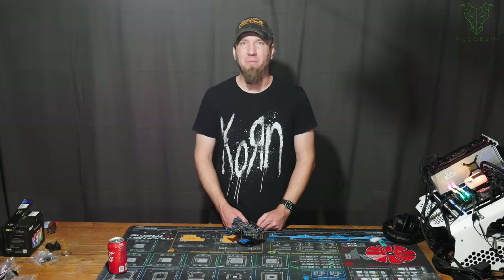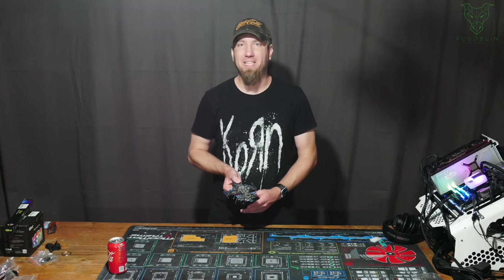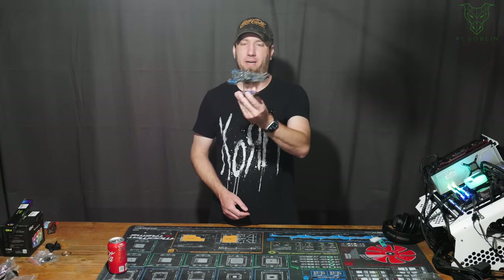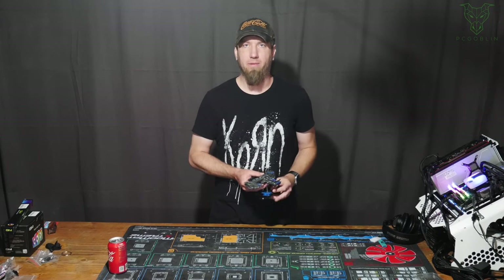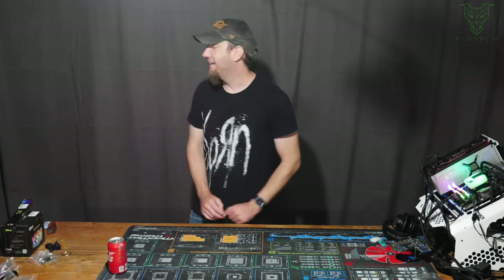What's up Internet? I am the PC Goblin. We're gonna be taking a look at a new toy that I got. I've got the little battlecruiser right here, but I've got a big one that's come in, so we're gonna unbox that and take a look at it.